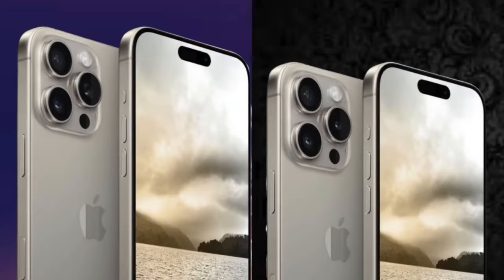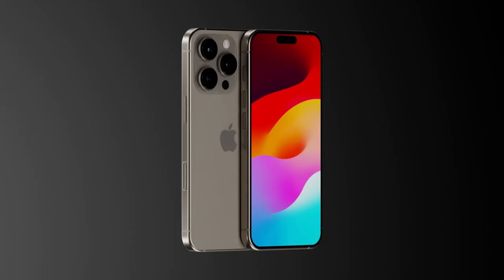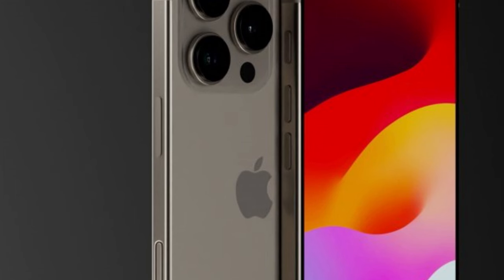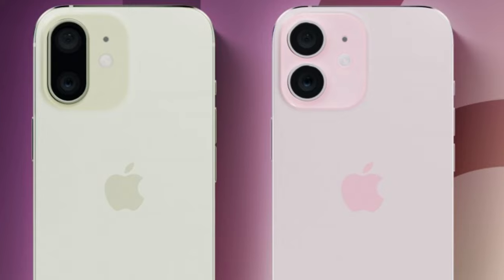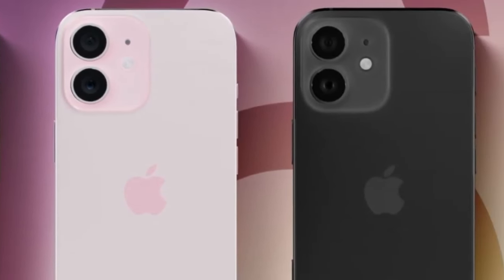The mechanics of the capture button. Diving deeper, rumors initially swirled around a capacitive, force-sensitive capture button. However, the tide has turned towards a mechanical design. This could mean swiping to adjust zoom and a half-press for focusing — a tactile approach to photography. How cool is that?